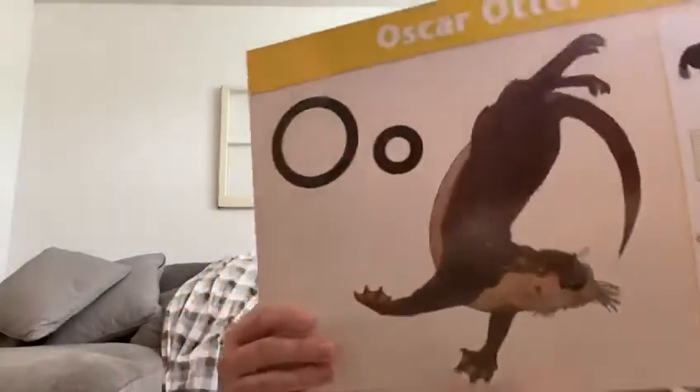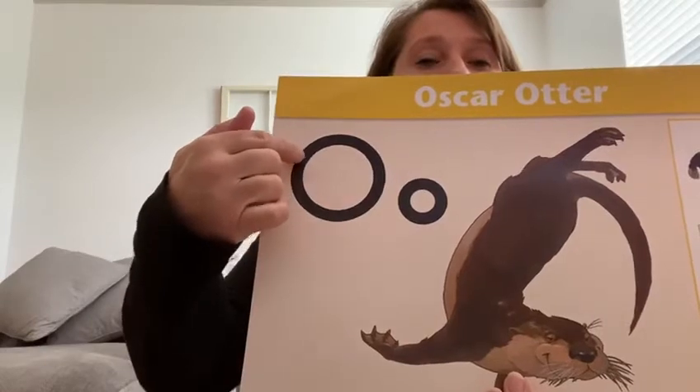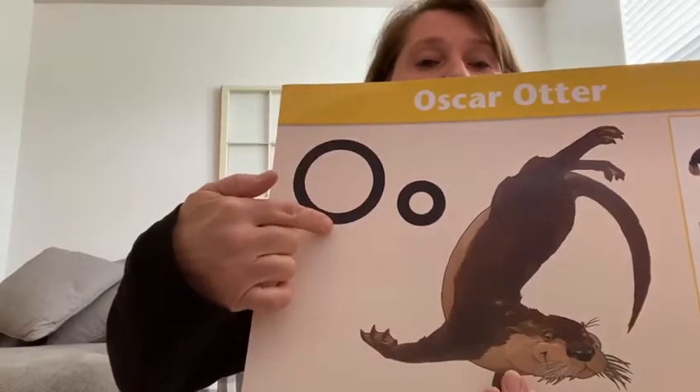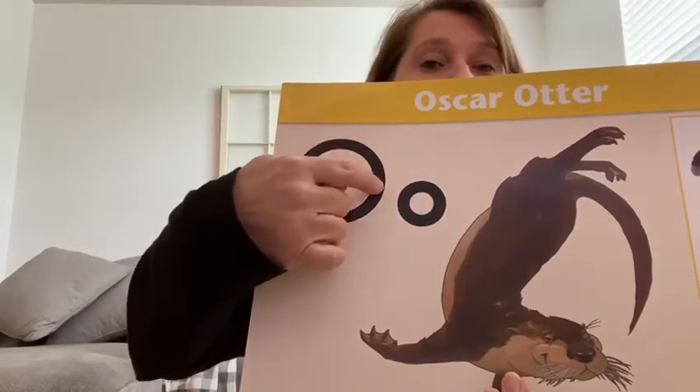This is O for Oscar Otter. Oscar Otter likes to go all the way to the bottom of the ocean floor and float back up after he found his food. So he goes down, grabs his food, and comes back up.